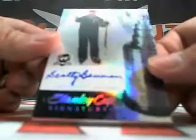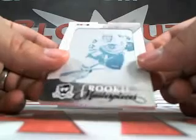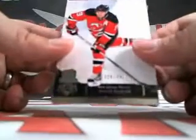We got a Stanley Cup Signatures, Scotty Bowman Auto, number 37 of 50. Wow, very nice. Then we got a Cyan Plate, Jeremy Morin — this one is one of one, he's on the Blackhawks. And we got a Zach Parise, number 249 base.